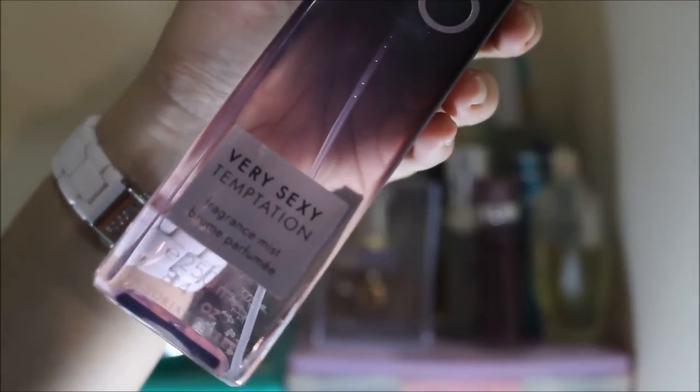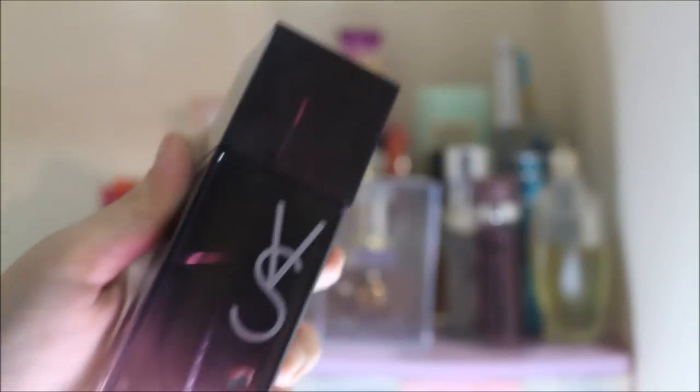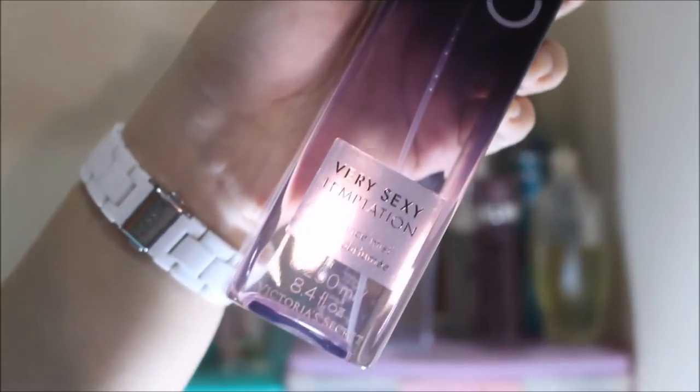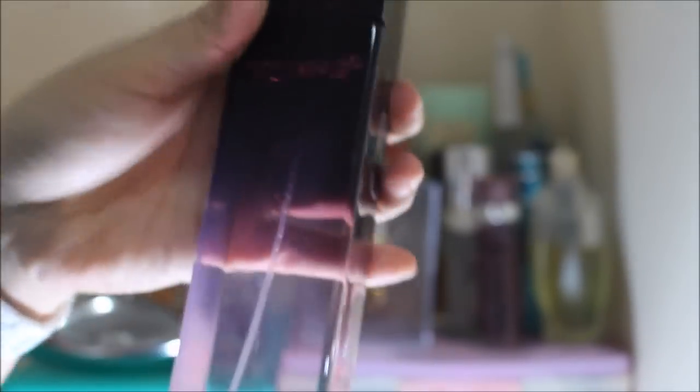The next one is the Victoria's Secret Very Sexy Temptation Fragrance Mist, and this actually smells really fresh and quite classy as well. It doesn't smell fruity or floral — it has that classy scent to it. This was actually given to me by a friend. I don't use it that much, only a few times.